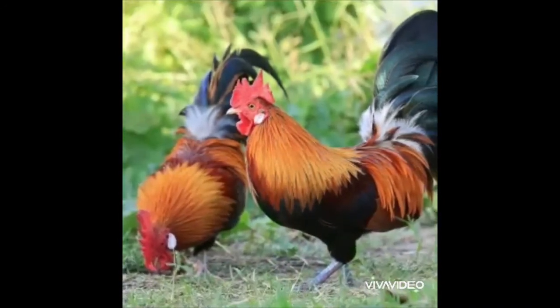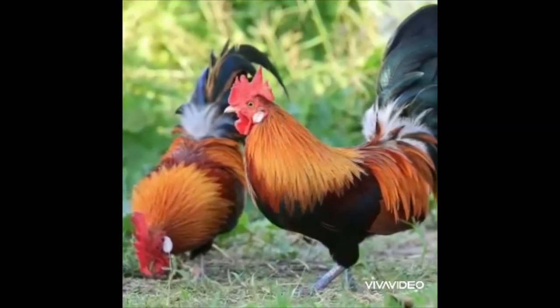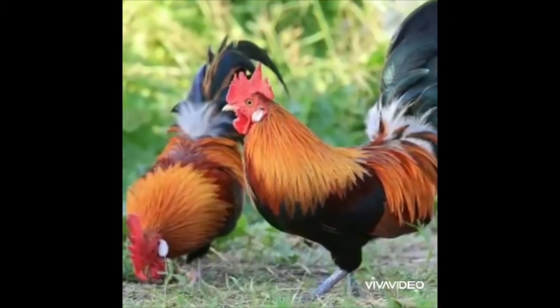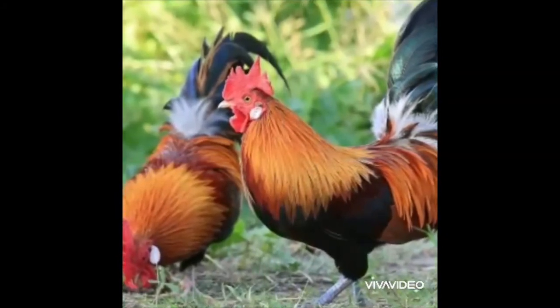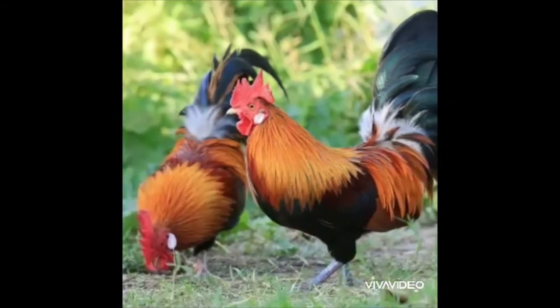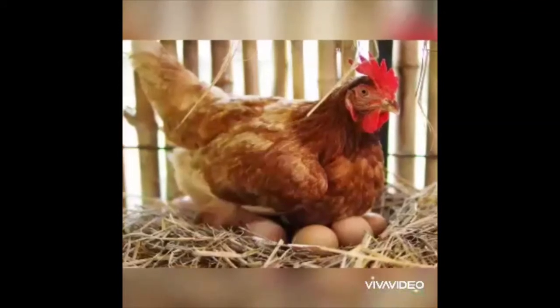Their bodies are covered with feathers. Rooster crows early in the morning. The female chicken is called hen.